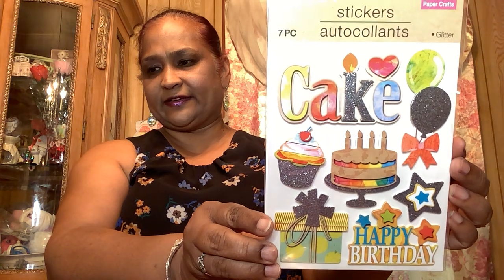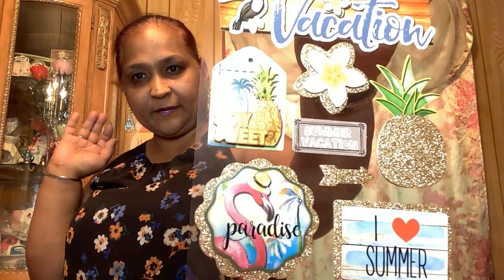I got this one that says 'Cake' — I have to start back my pocket lettering for my kids. It's seven pieces and they are glitter stickers — I can see the glitter on them, gorgeous. Then this one is really really pretty: eight pieces pop-up paper crafts, 'Vacation Stay Sweet Paradise' — I love summer vacation. Look at that, how absolutely gorgeous. And it's very glittery — a flamingo wearing a hat, wearing un sombrero! My flamingo is in style.